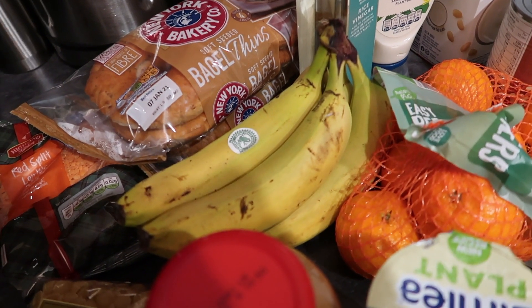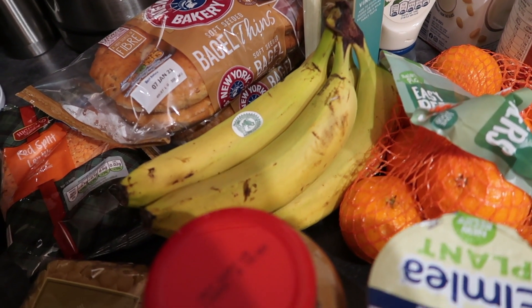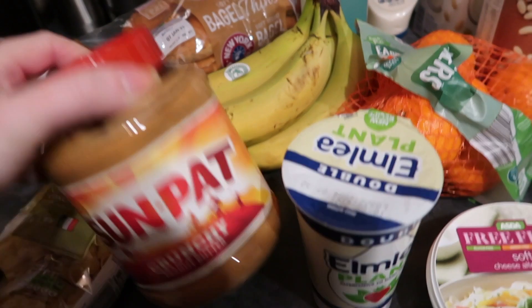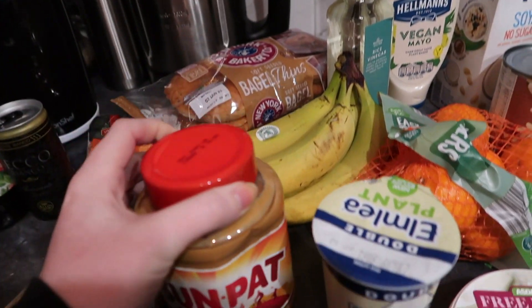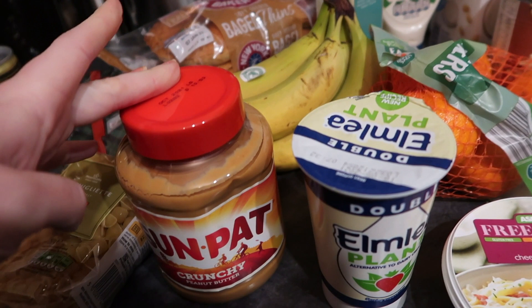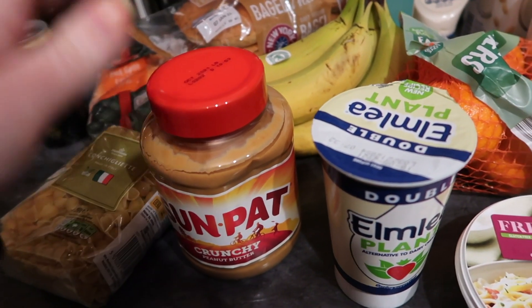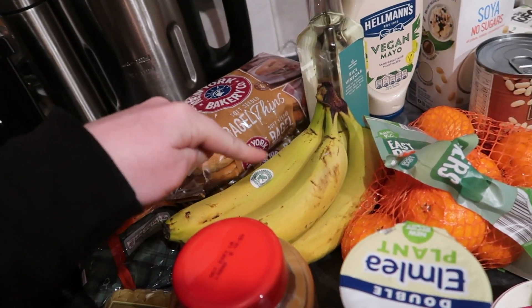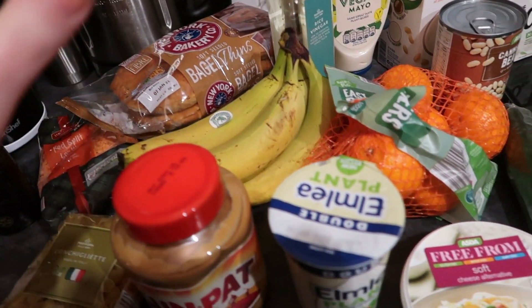In front of the bagels I've got a bunch of bananas — self-explanatory — and then a big massive jar of Sun-Pat crunchy peanut butter, which was reduced to about £2 something in Morrisons. My favourite combination recently has been toasted bagel with peanut butter and banana on top. It is amazing.